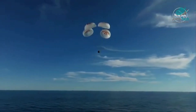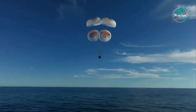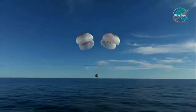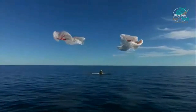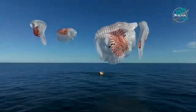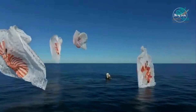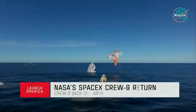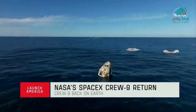We are going to stand by for splashdown, located in the Gulf of America off the coast of Tallahassee, Florida. And — splashdown! Crew Nine back on Earth. SpaceX Freedom, splashdown confirmed. Good main release — copy splashdown. We see main chutes cut. Nick, Alex, Butch, Sunny — on behalf of SpaceX, welcome home.